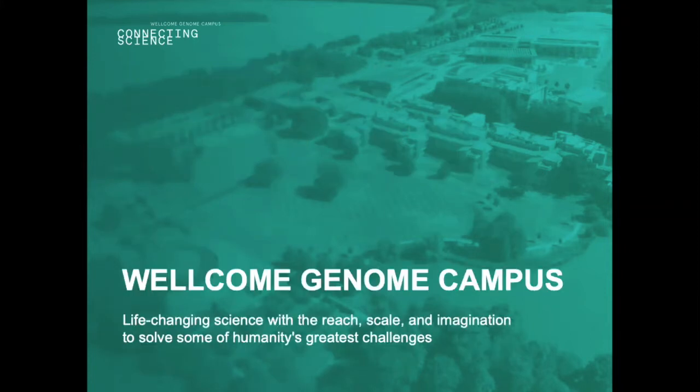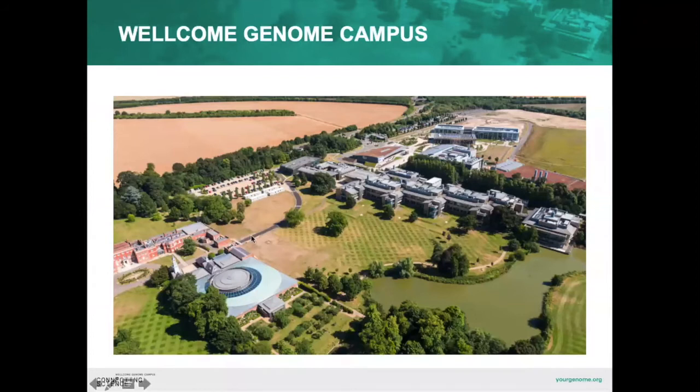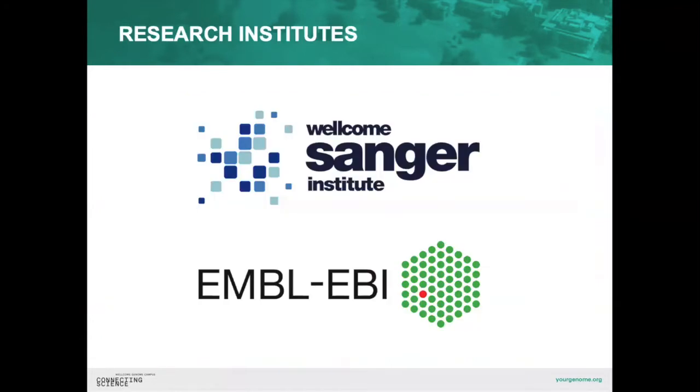This is the Wellcome Genome Campus, based just outside of Cambridge, where we would be in normal times, but obviously this year everything is online. On the campus we have two main research institutes: the Wellcome Sanger Institute and EMBL-EBI. EMBL-EBI is completely data-based with no traditional wet lab, and Wellcome Sanger is a mix of both wet lab and data science work.